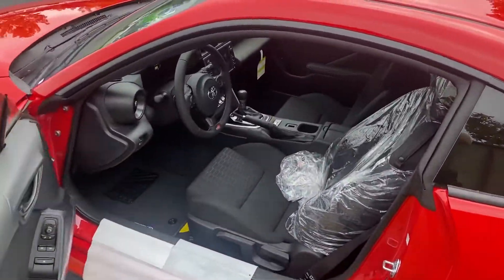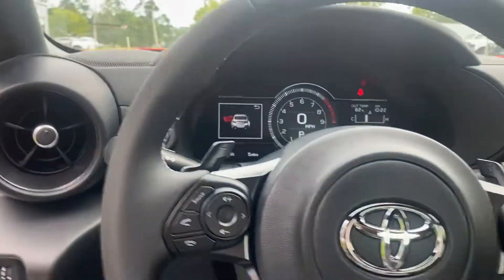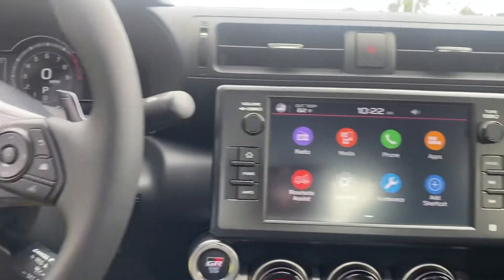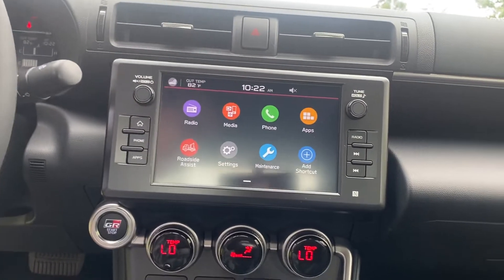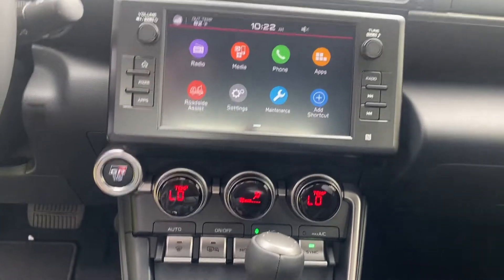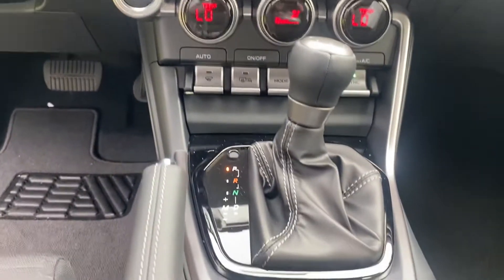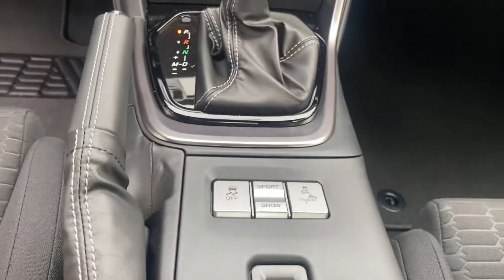We're going to hop on inside and show you some of the features on the inside. You got your digital display there — 7-inch multimedia. Comes with Apple CarPlay, Android Auto, as well as Bluetooth. Dual climate control here. You got your track options there.